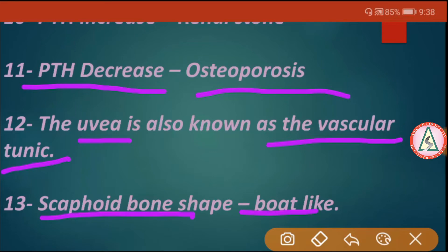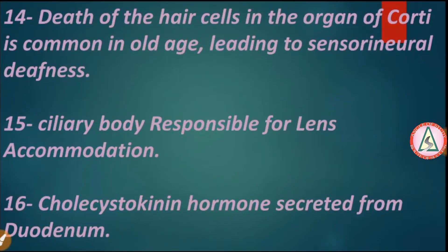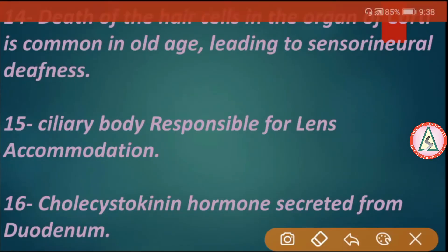The uvea is also known as the vascular tunic. The scaphoid bone is shaped like a boat. Death of the hair cells in the organ of Corti is common, leading to sensorineural deafness. The ciliary body is responsible for lens accommodation.